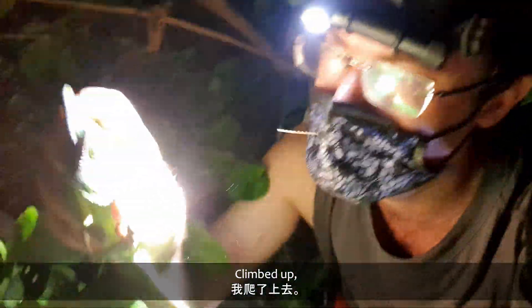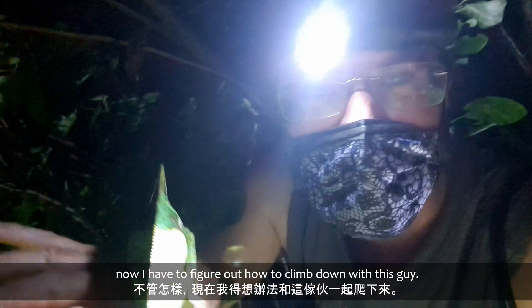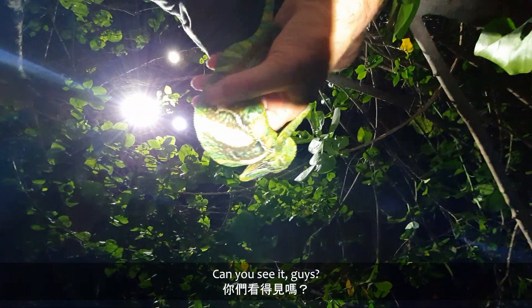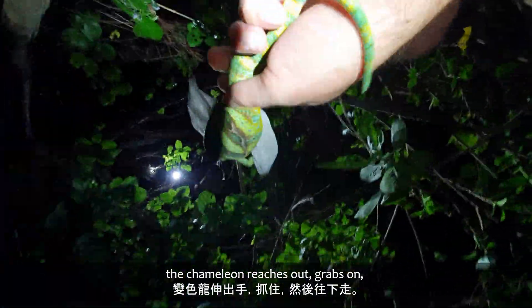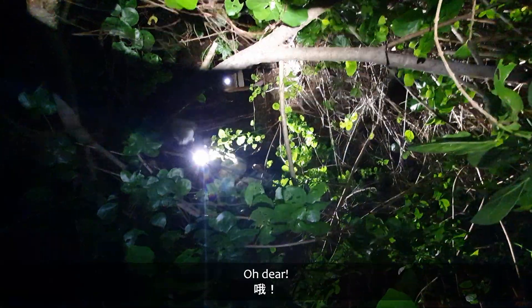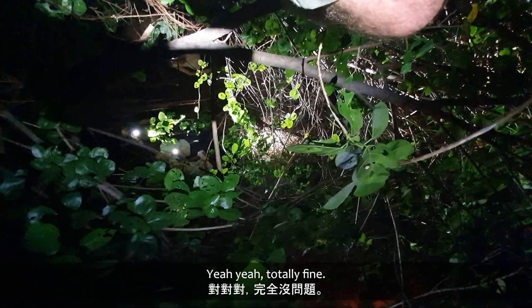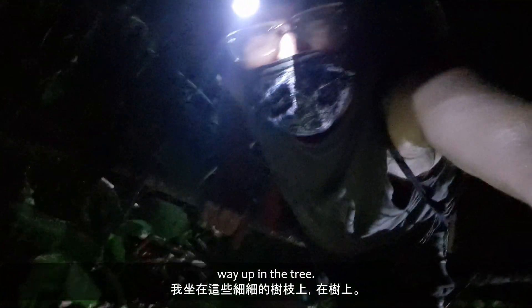Climbed up and got it. Little male — wow, it's still quite big. Now I'm gonna figure out how to climb down with this guy. There's everybody down there. There's our chameleon — can you see it, can you see it guys? This is how it's normally done: the stick comes up and the chameleon reaches out, grabs on, and down it goes. It's okay because there's a branch right there — it's thick bush, so the chameleon is totally fine. Now, am I totally fine? I've got to climb down, sitting on these thin branches way up in the tree. A bit precarious, so everyone's worried about me.